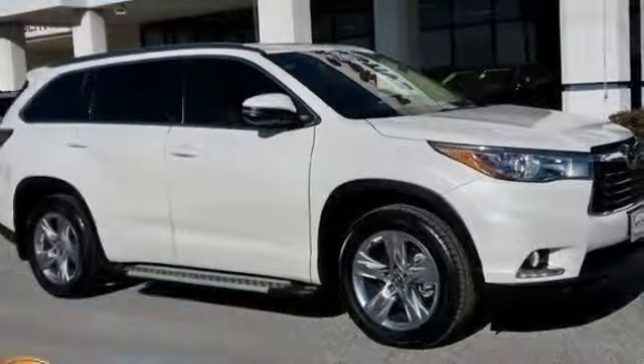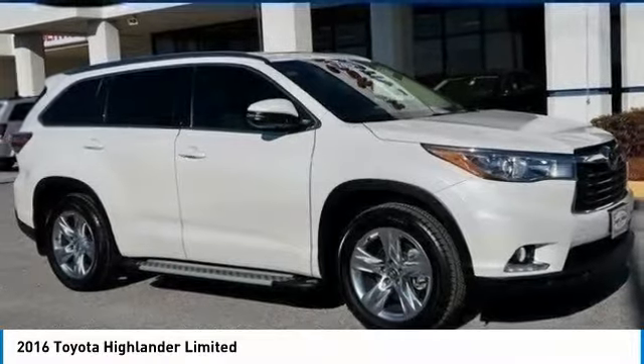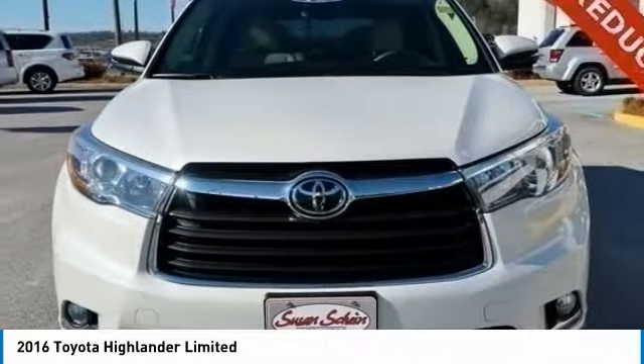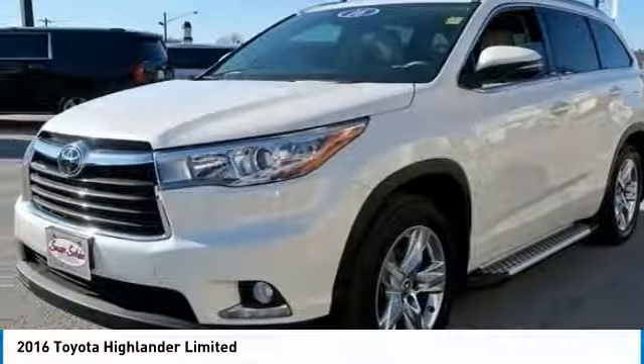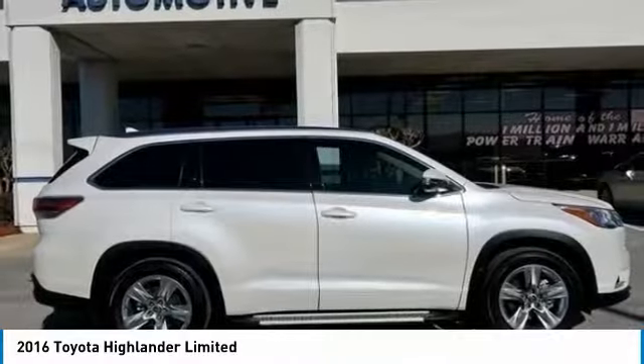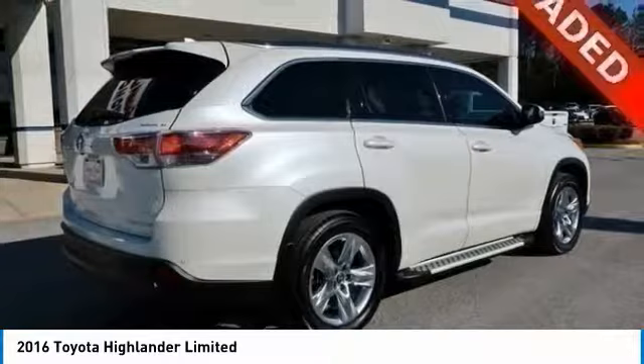Come test drive the 2016 Highlander. The Highlander is the SUV that's thought of everything. It offers seating for up to seven and features Toyota's innovative center stow design. The second row bench seat folds away, leaving a pair of captain's chairs.